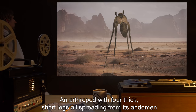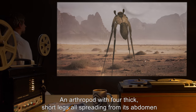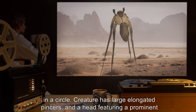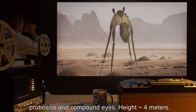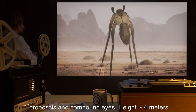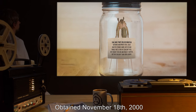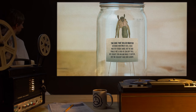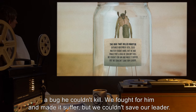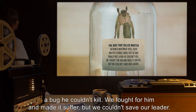Description: An arthropod with four thick short legs, all spreading from its abdomen in a circle. The creature has large elongated pincers, and a head featuring a prominent proboscis and compound eyes. Height: roughly 4 meters. The Bug That Killed Master. Obtained November 18th, 2000. Master fought hard, but he had finally met a bug he couldn't kill. We fought for him and made it suffer, but we couldn't save our leader.